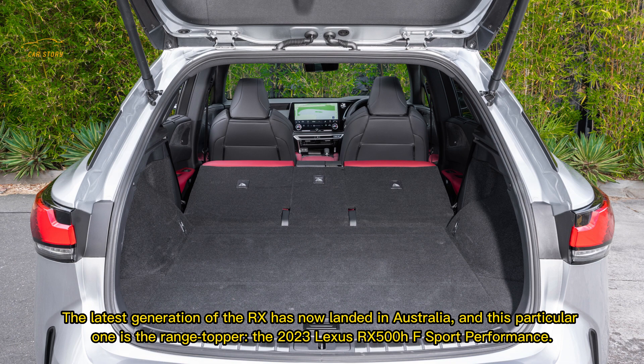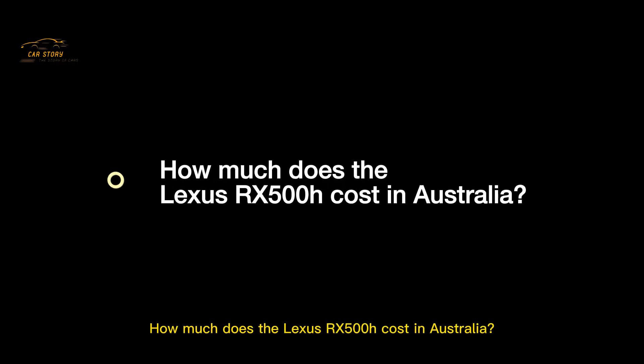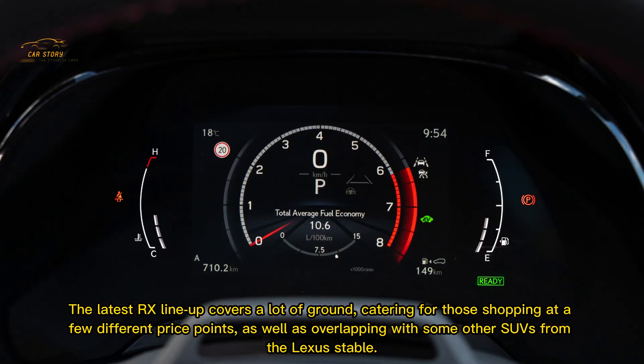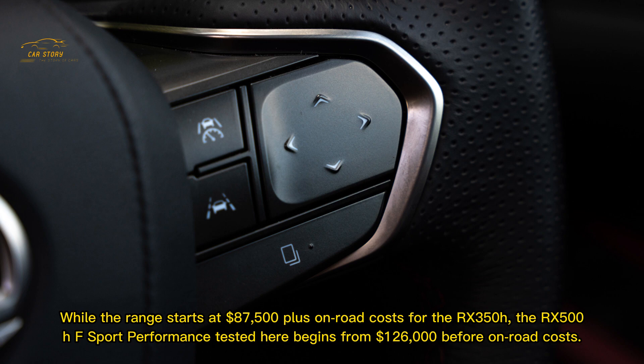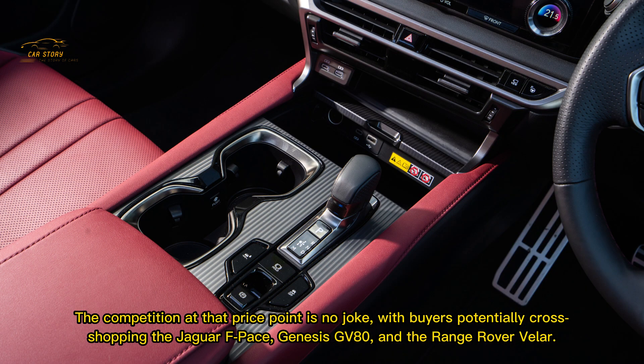The latest generation of the RX has now landed in Australia, and this particular one is the range-topper: the 2023 Lexus RX 500h F Sport Performance. The latest RX lineup covers a lot of ground, catering for different price points as well as overlapping with some other SUVs from the Lexus stable. The range starts at $87,500 plus on-road costs for the RX 350h, while the RX 500h F Sport Performance tested here begins from $126,000 before on-road costs. The competition at that price point is no joke, with buyers potentially cross-shopping the Jaguar F-Pace, Genesis GV80, and the Range Rover Velar.